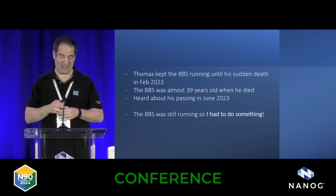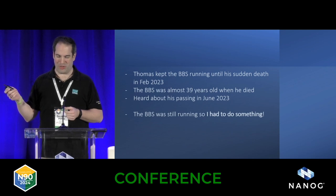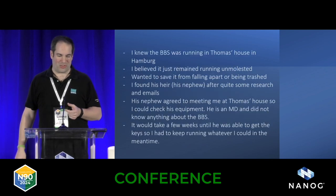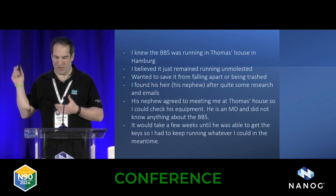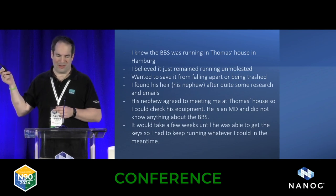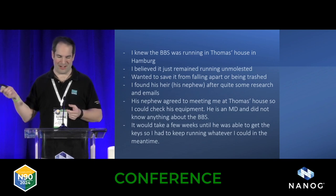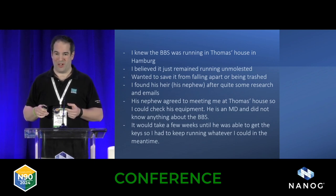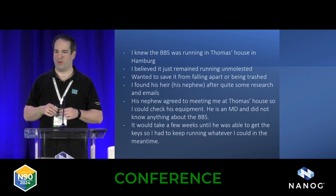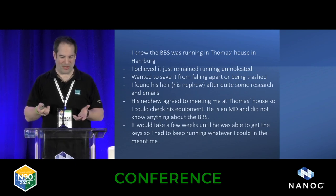I heard about his passing later, but the BBS was still running. I hadn't talked to him for many years before his death, but I really wanted to find out where the hardware ended up, because I felt someone was going to just go there one day and trash everything. So I did some research and found his heirs — two nephews who didn't know anything about IT; they're medical doctors. I reached out and one agreed we could go find the hardware in his basement.